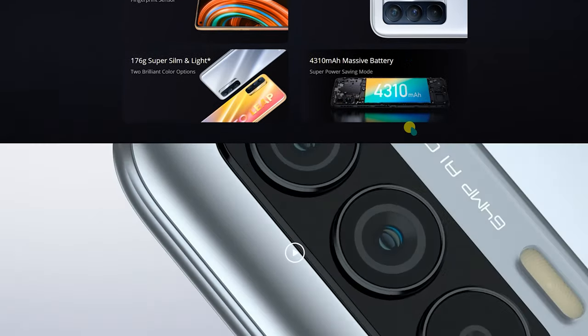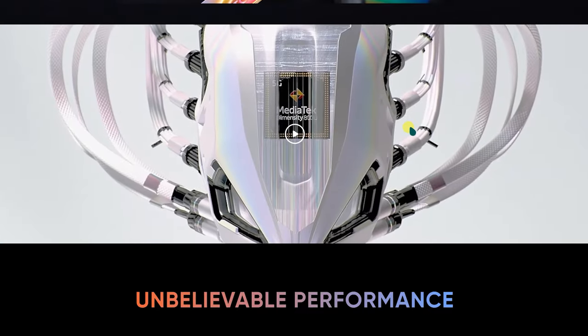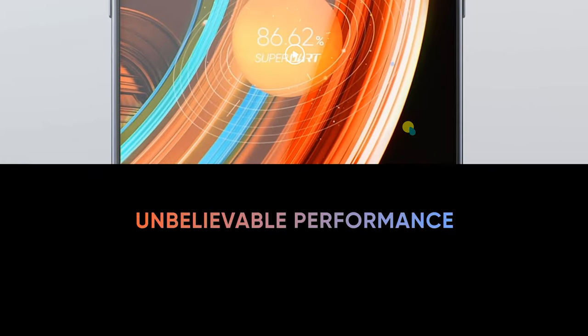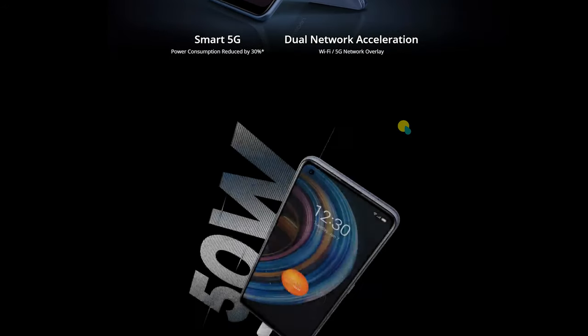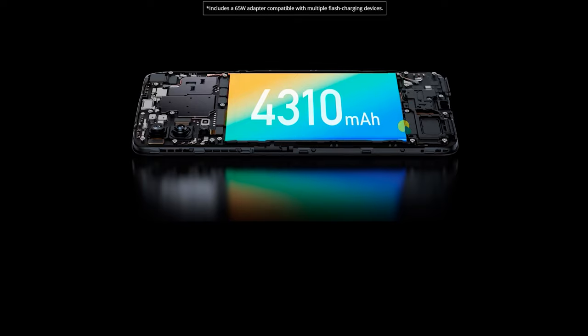It is available with an FHD Plus resolution and an AMOLED display. We expect a 64MP camera and an AMOLED display — a full package with overall strong performance. As a complete specification, it is definitely a better choice.